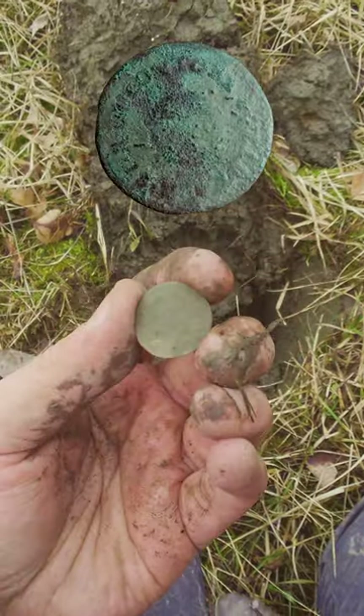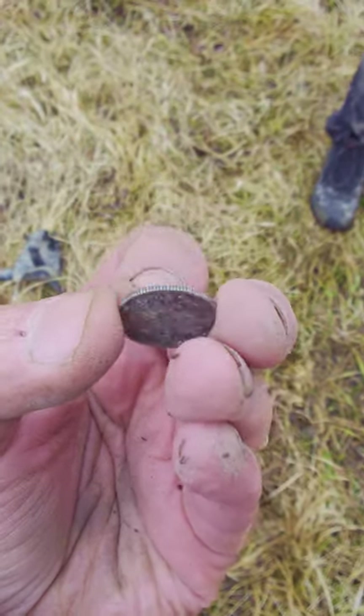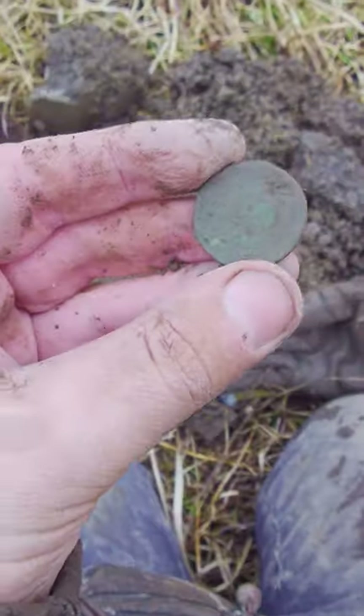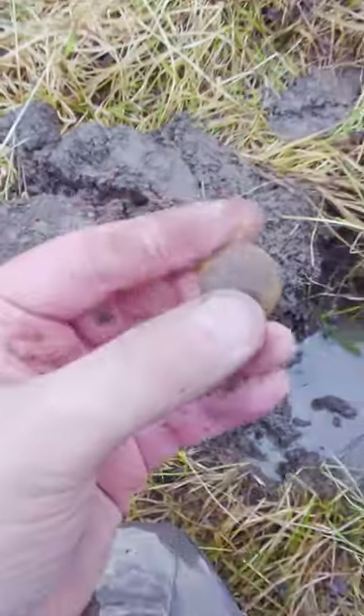Then I found a Swedish 1/4 shilling from 1799. Next, my friend Jan found this amazing Finnish silver 50 penny coin from 1893. Then I found this Finnish 5 penny coin from 1866 — I really love finding these.